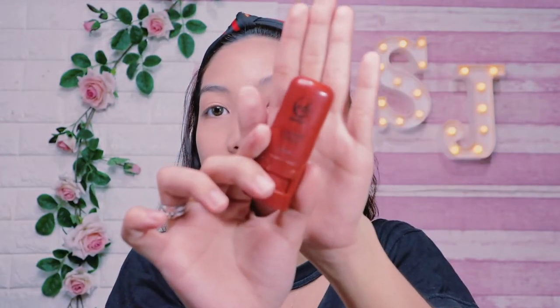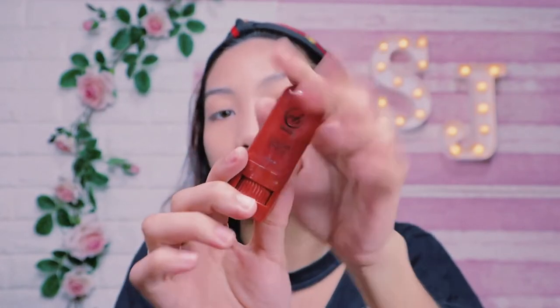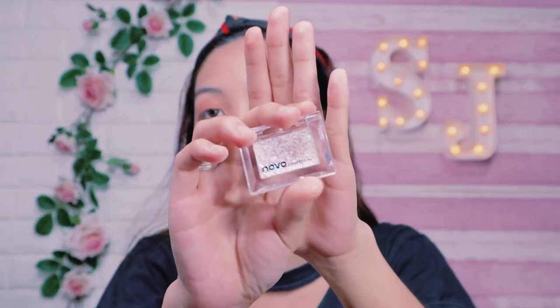I'm going to use this Ever Bilena Polar Stick — this is a doll face shade. I'll use my ring finger to apply it and also use it as eyeshadow. Then I'm going to use this glittery eyeshadow from Novo.